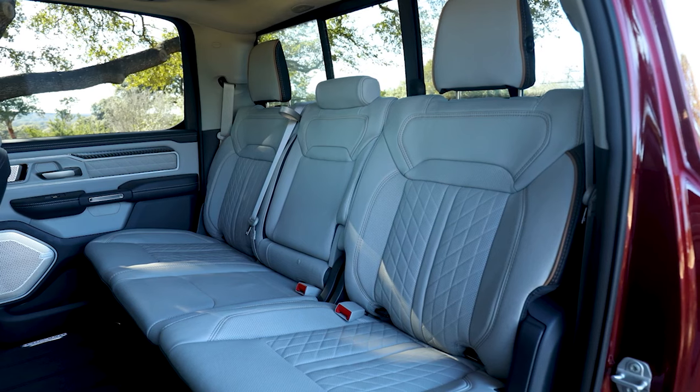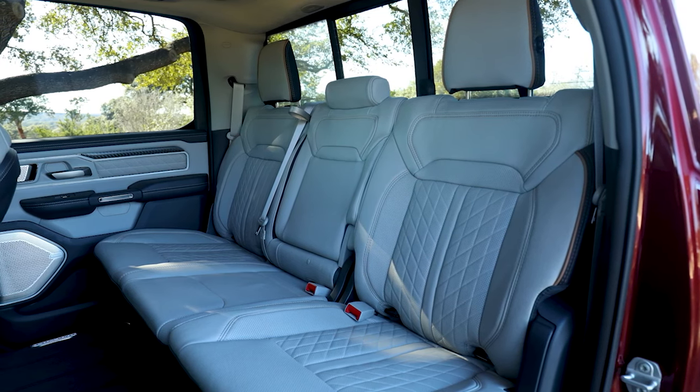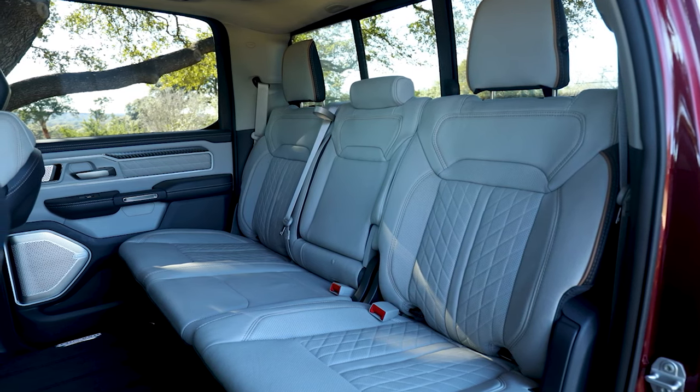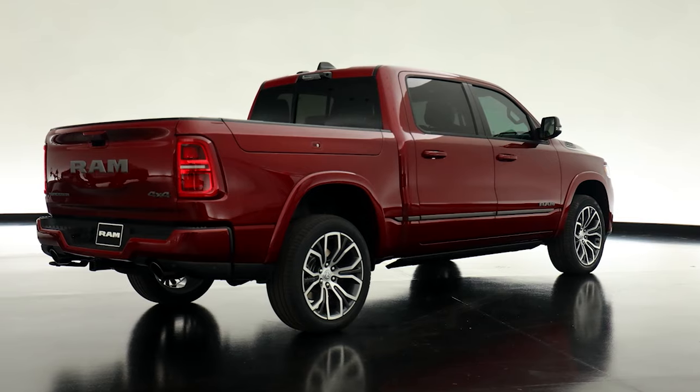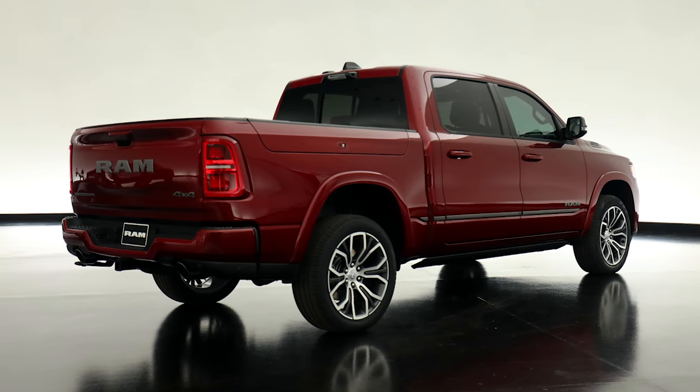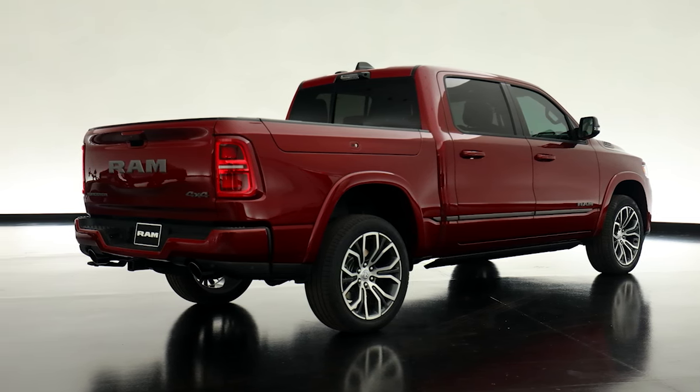The Ram 1500's crew cab provides ample space, abundant interior storage, and a distinctive split-folding tailgate. Both the 5'7-inch and 6'4-inch cargo beds are available, though the extended cab body style is exclusively paired with the latter.